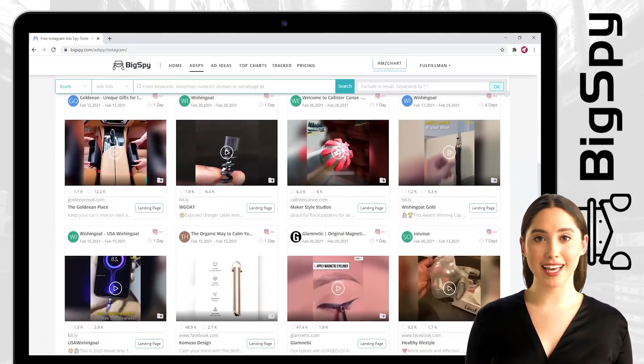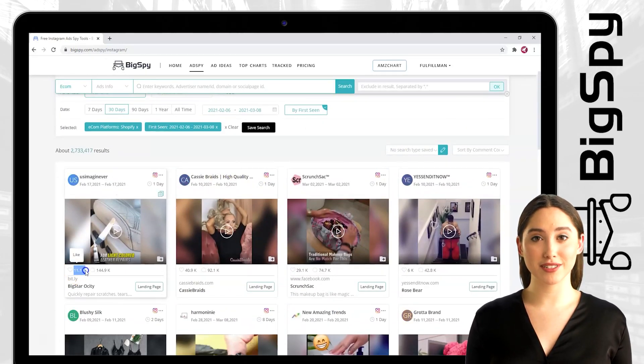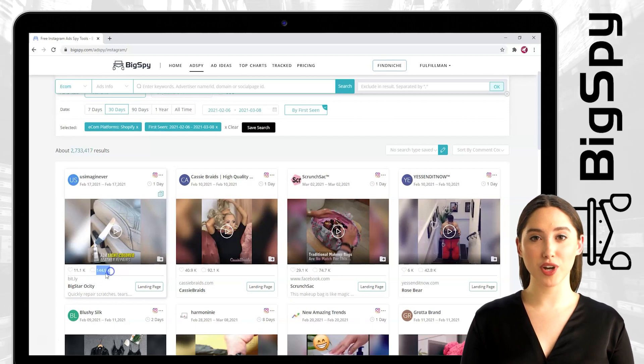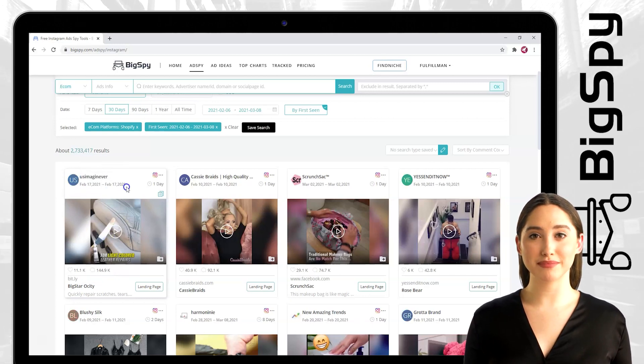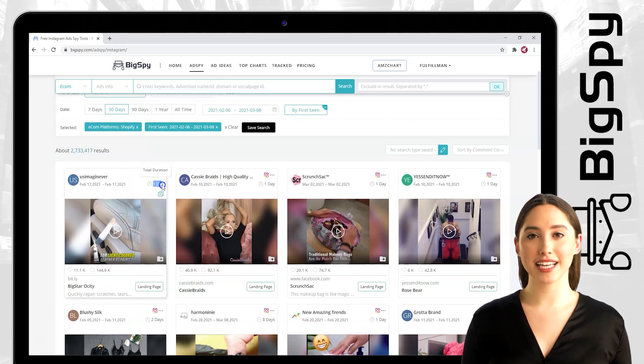The product I will be showing you right now is from the online store Bigstarocity — this is the best leather cleaner in store. It repairs scratches, tears, cracks, burns, holes, or rips on leather damage quickly and easily like a pro. This advertisement is posted on Instagram for one day and counting. As you can see, this product has lots of comments and likes.